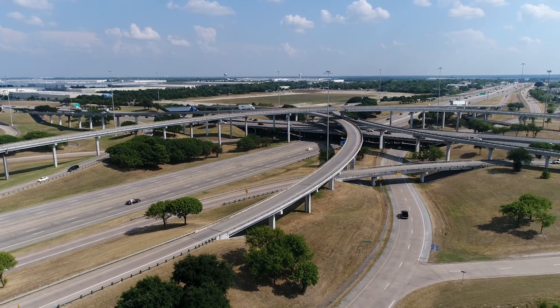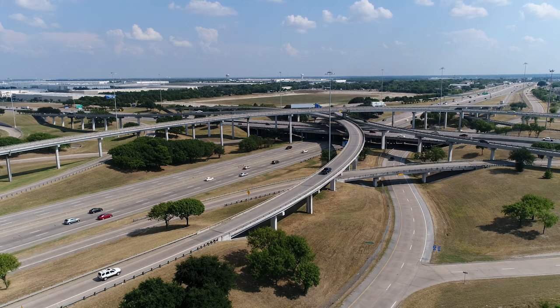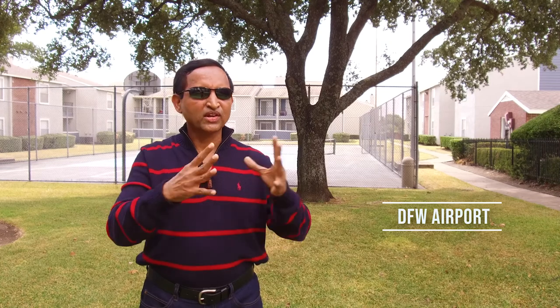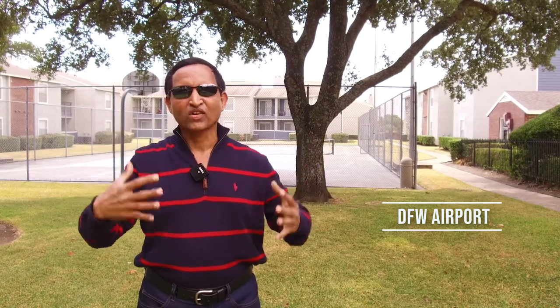Let's talk about the location here. The property is well located close to highways I-35 and I-20, and also the airport — Dallas-Fort Worth International Airport, the fourth busiest airport, is a 30-minute drive from here.